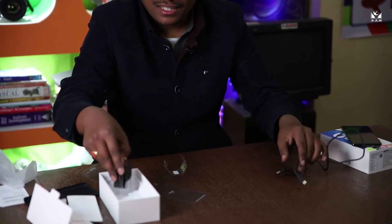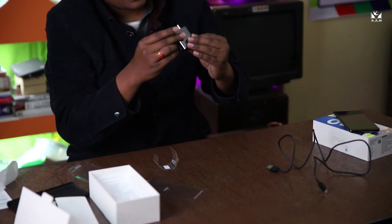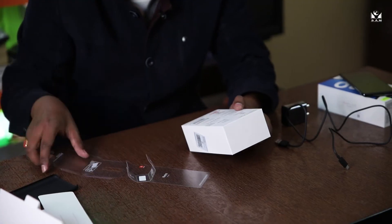There's a USB-C cable and a fast charger. Yes, it's a fast charger — it supports fast charge and they have given an 18-watt power charger. So this is it. Now coming to the specifications of this Mi phone.